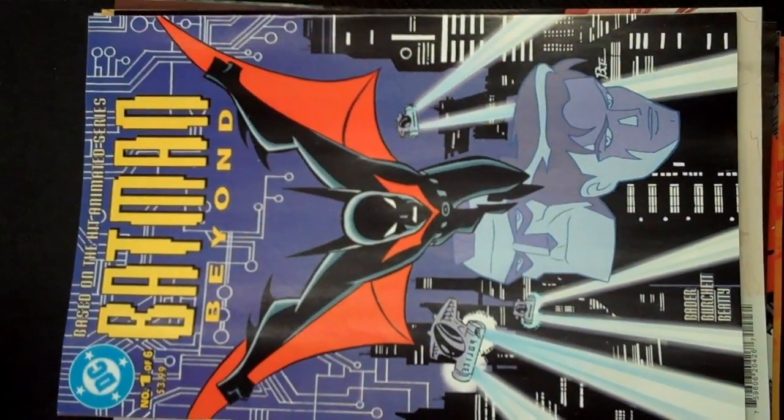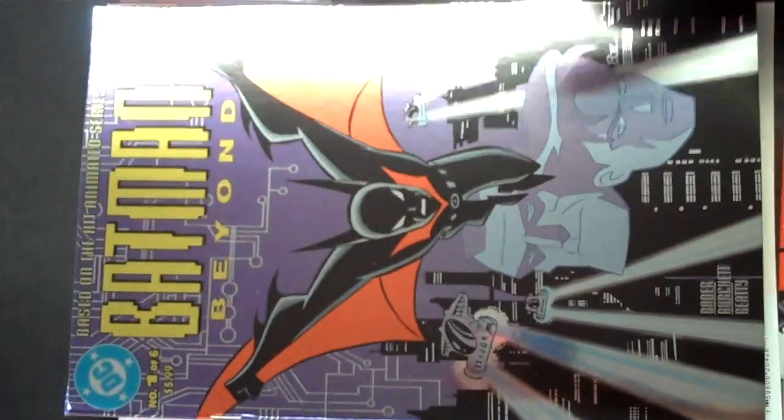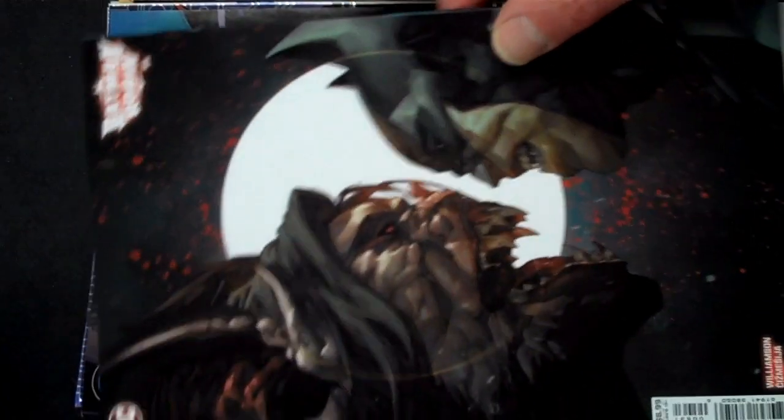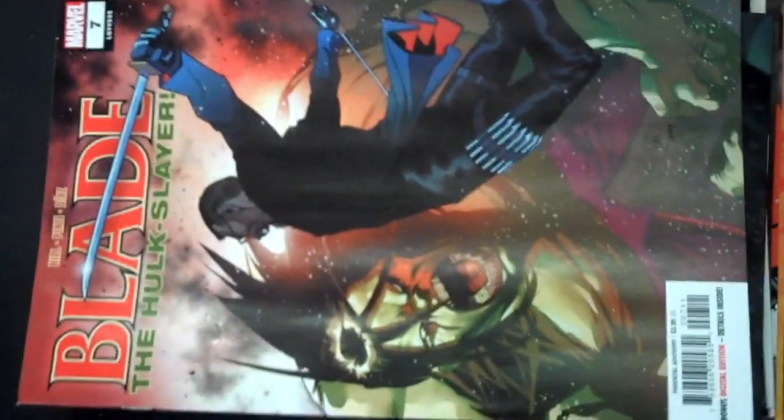Speaking of retro, the Batman Beyond No. 1 facsimile releases tomorrow, as does its foily Welcome to the 90's variant. DC brings us Batman and Robin issue 5 and a great variant cover for that. Marvel brings us issue 7 of Blade, The Hulk Slayer.